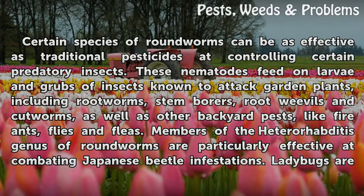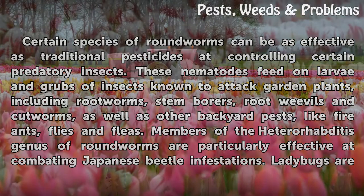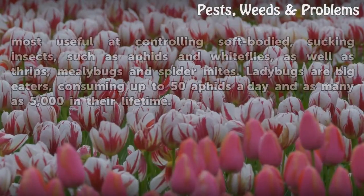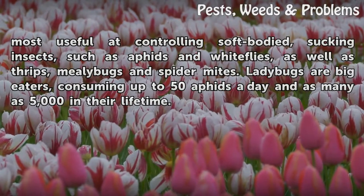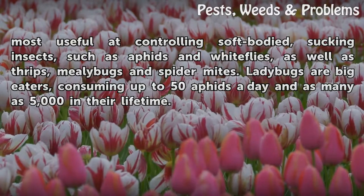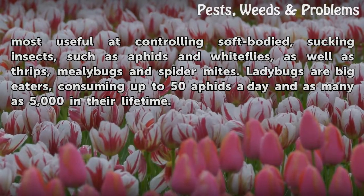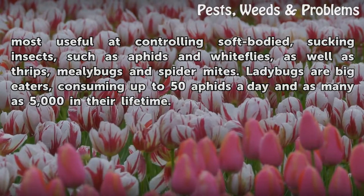Members of the Heterorhabditis genus of roundworms are particularly effective at combating Japanese beetle infestations. Ladybugs are most useful at controlling soft-bodied sucking insects such as aphids and whiteflies, as well as thrips, mealybugs, and spider mites. Ladybugs are big eaters, consuming up to 50 aphids a day and as many as 5,000 in their lifetime.